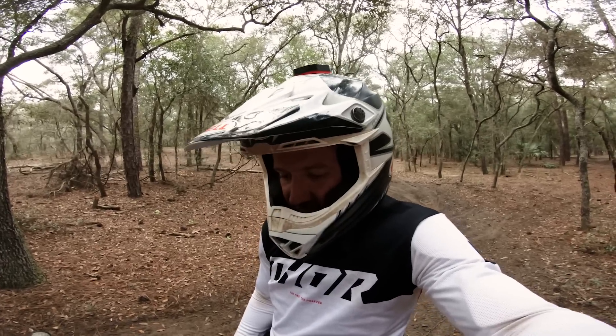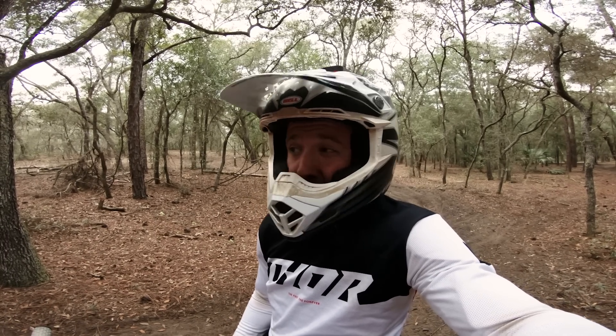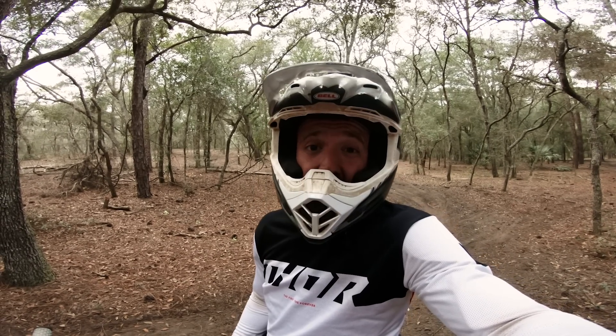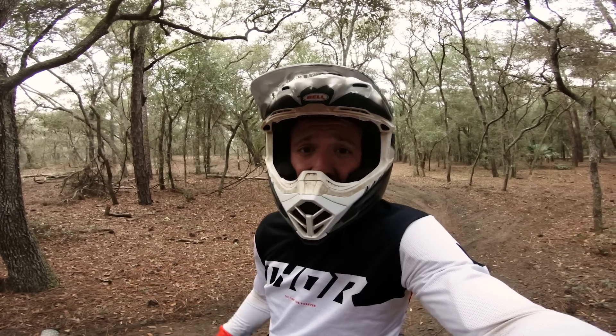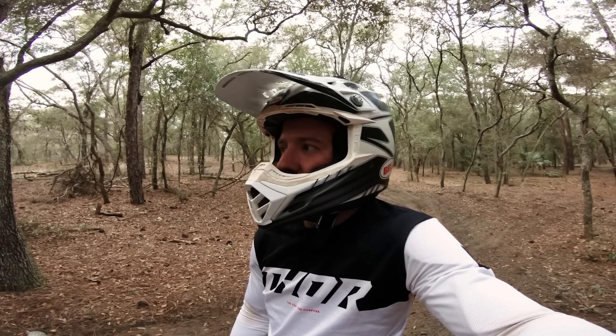Alright, so I just laid down some laps on the Sur-On, and I thought I did a pretty good job on it. This track is really rough, which is hard for the mountain bike suspension on this bike. But it's relatively flat, which really shows the strengths of the Sur-On — because it's not a hill climb machine, that's for sure.